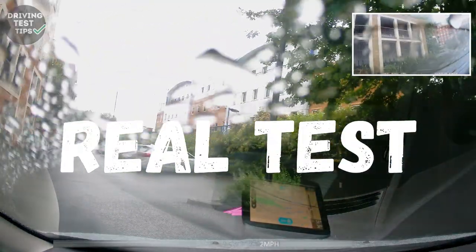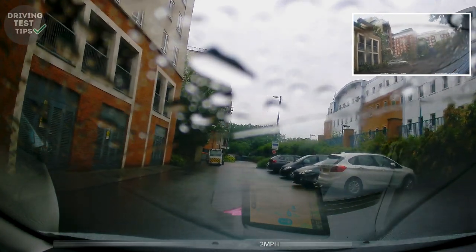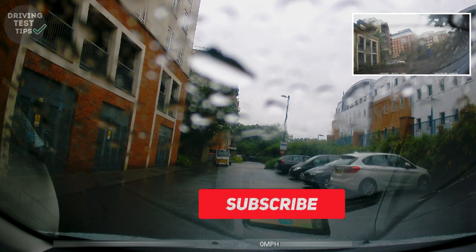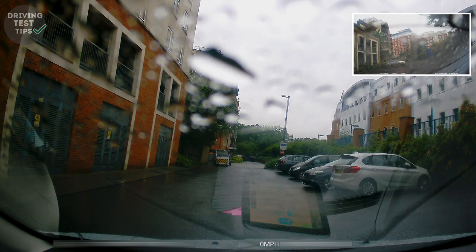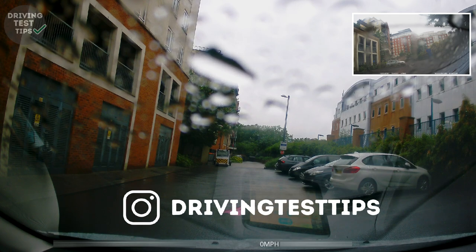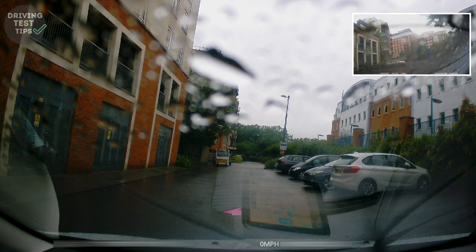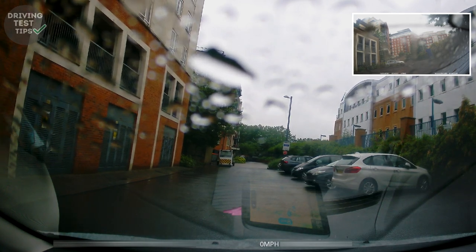Hey guys, welcome to the wettest test you've already seen. This is the wettest test I've seen personally. It's been a really rainy day. We're in Hendon and the learner's been asked to do a reverse bay park to begin with. As you can see, visibility is quite poor because the rain is on the screen, but we'll just have to do our best to see how the learner does.